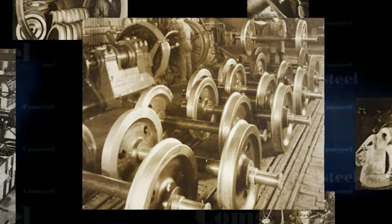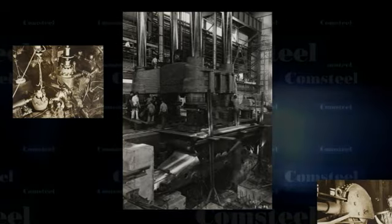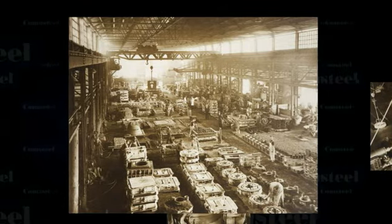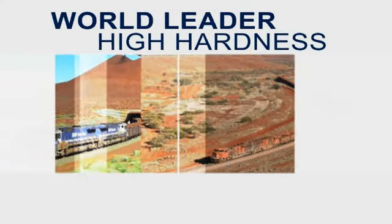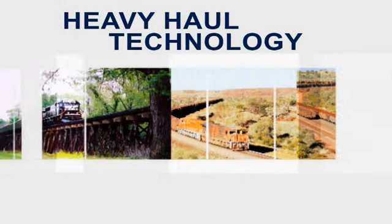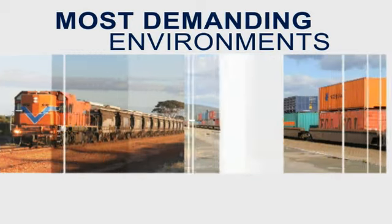Since 1918, Comsteel has had more than 90 years of experience as an international supplier of quality railway products. We're the world leader in high hardness, heavy haul wheel technology, where our wheels are subjected to the highest axle loads in the world's most demanding environments.